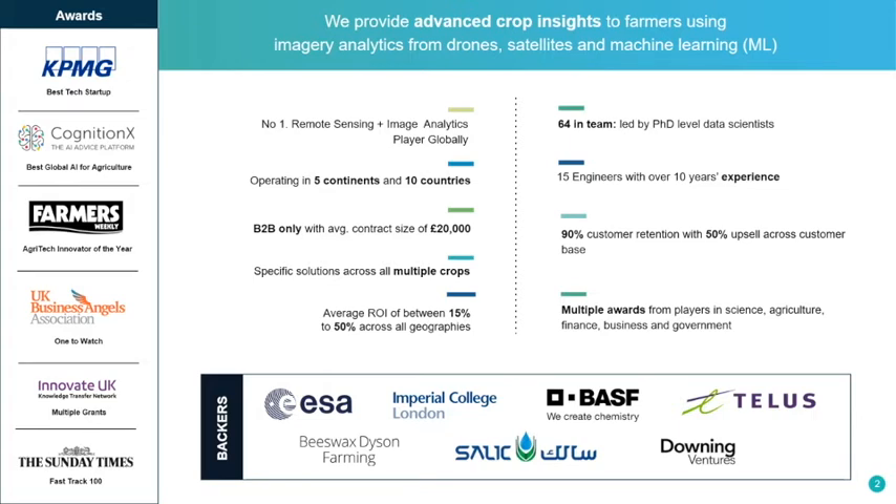A primary objective of the Hummingbird team is to look at providing advanced crop insights through our remote sensing imagery analytics. A large proportion of our Hummingbird team resides over in the UK and is composed of several data scientists and computer engineers.